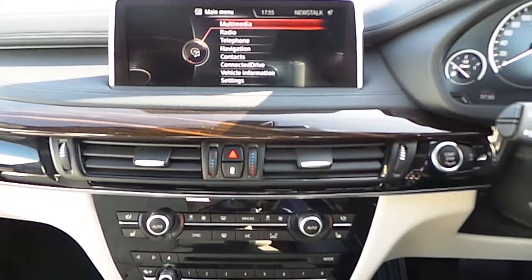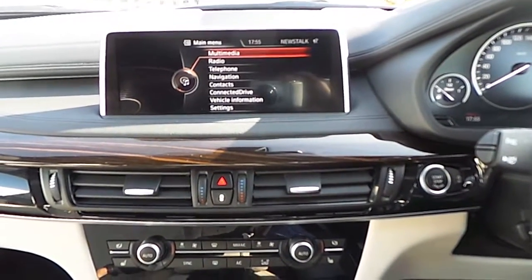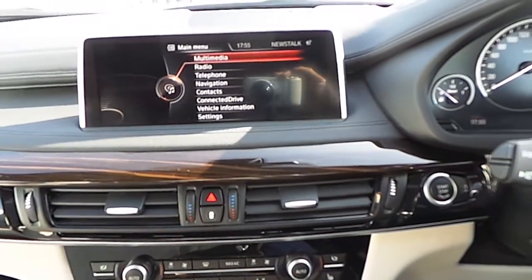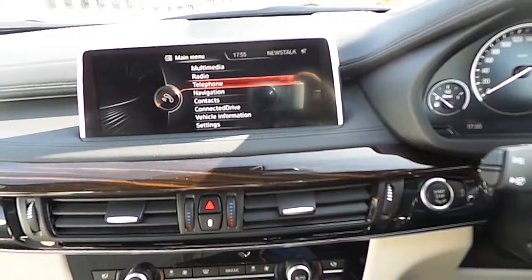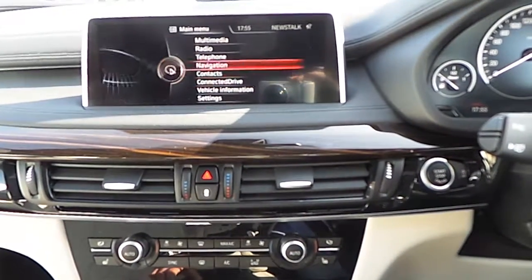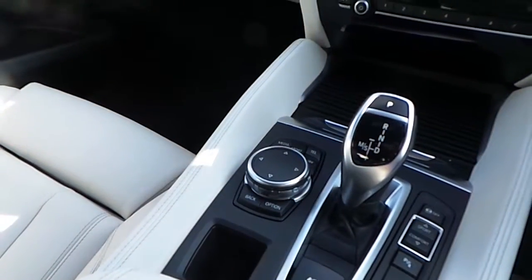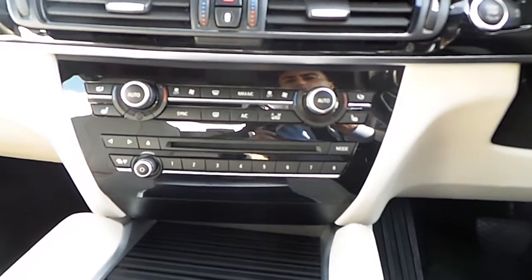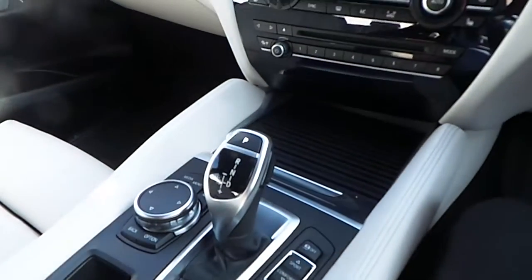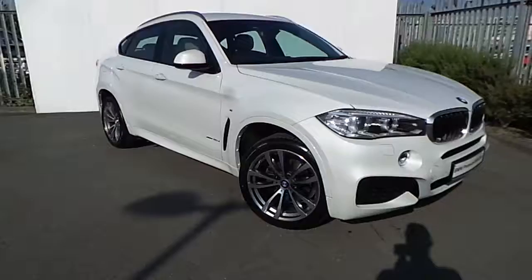Taking a closer look at the central console, we find the start/stop button for the engine, the upgraded 10.2-inch BMW professional screen with BMW professional navigation system — all explorable via the iDrive controls — automatic dual-zone climate control, heated seats in the front, electronic handbrake, and an automatic 8-speed gearbox.